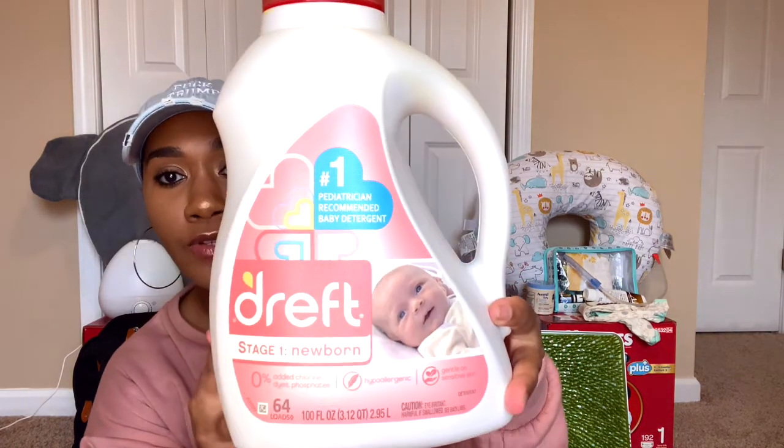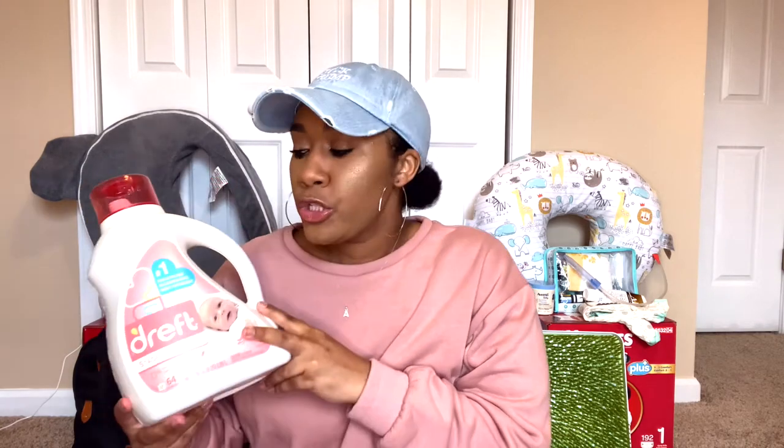Next up on my list is Dreft Detergent. This detergent is specifically for babies — it's so gentle because you cannot use Tide or whatever you normally use on their clothes since their skin is so sensitive. I always keep a stash of this. Each time you go to the store during your pregnancy, grab one so you can stock up. It smells amazing and it's super gentle. If you want something non-scented, you can use All Free and Clear, but I like my baby's clothes to have a little scent. It's not a strong fragrance — very mild and light, so it won't irritate their skin.